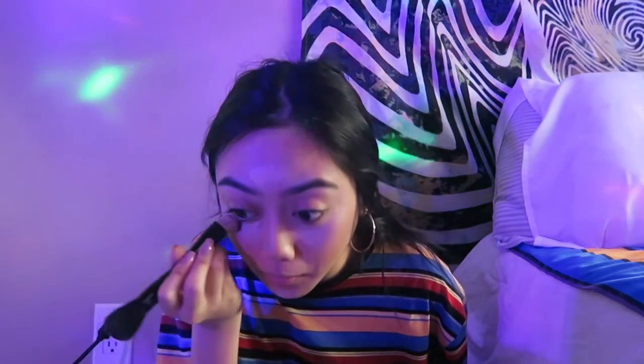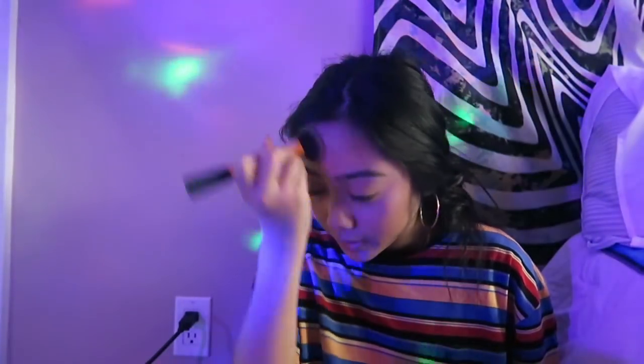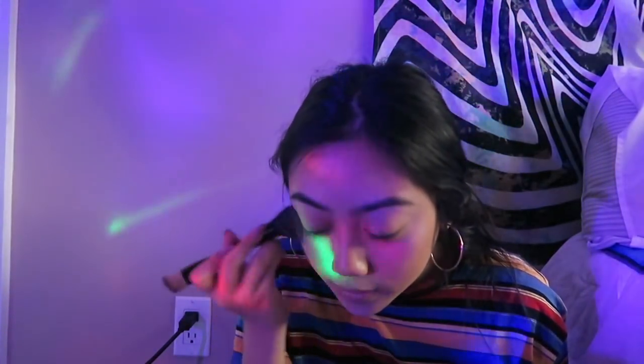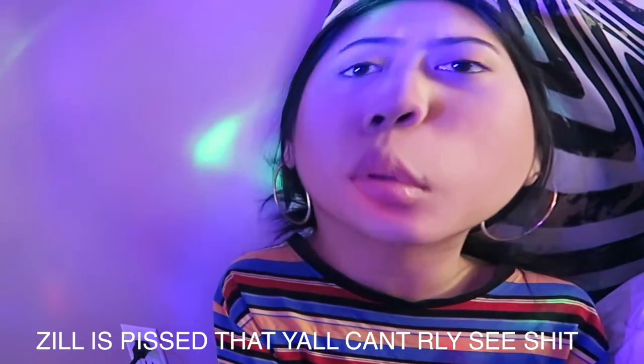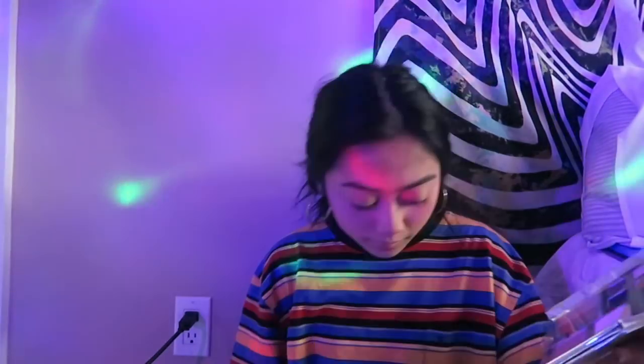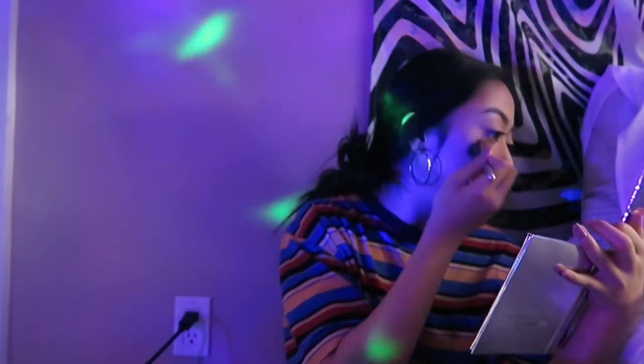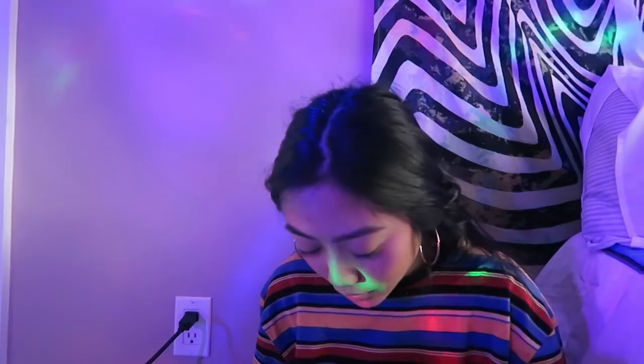I'm so frazzled right now. It's kind of a dumb idea doing a makeup video in lighting like this. We'll do the blush — the look we're going for. It's pigmented and a little shiny. Should we do highlighter from the palette? It's just called the shimmer. I only really like matte blushes.